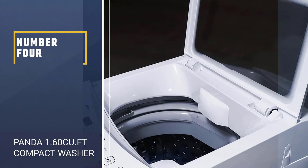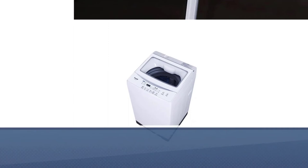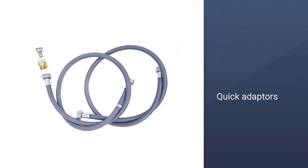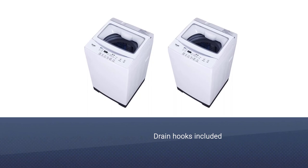Number 4. Panda 1.60 Cubic Feet Compact Washer. The appliance comes with inlet hoses that can provide either hot or cold water to the tub. Panda calls these materials quick adapters, and rightly so. The adapters could easily be placed on any faucet in the household, combined with the inlet hose and another copper adapter. These are needed to ensure the hose stays on the faucet as the water gets flowing.